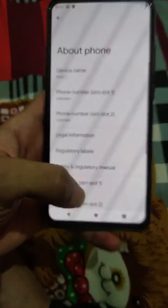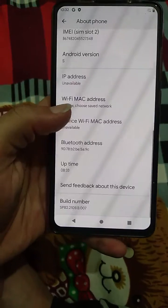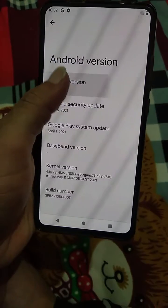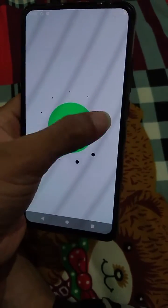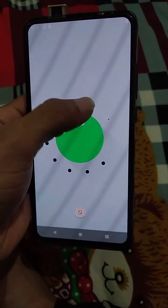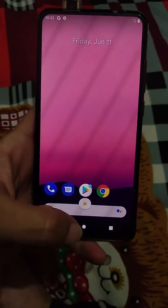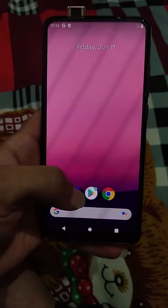In About Phone, here is the device name and Android version. The Easter egg is still for Android 11 — you can see that the Android 12 Easter egg is not showing yet.